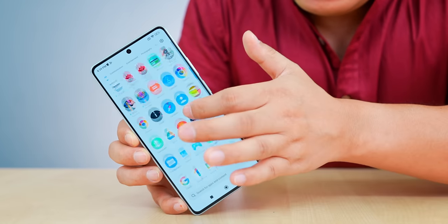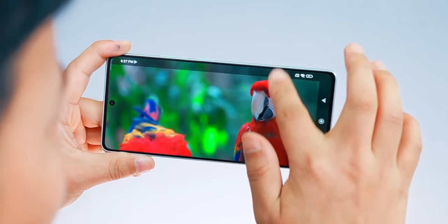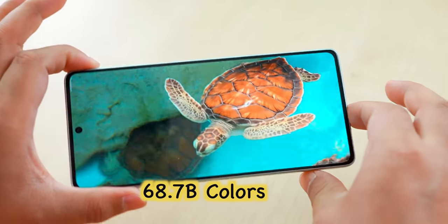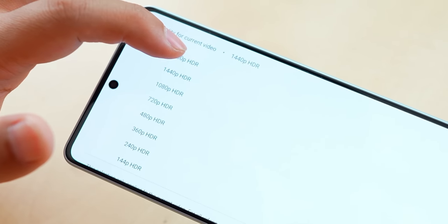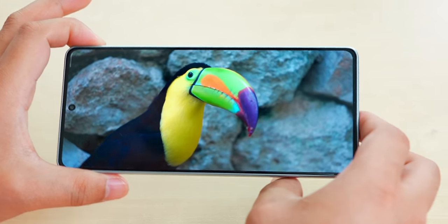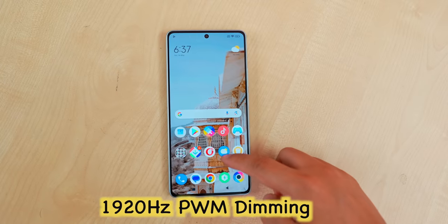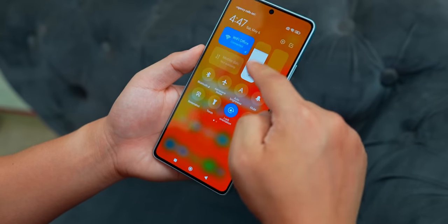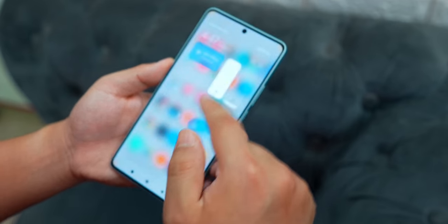This is a 12-bit display — you may have seen 10-bit displays, but at this price point you get a 12-bit AMOLED with 68.7 billion colors. It supports HDR, Dolby Vision, HDR10+ and you can watch video at 2160p. It has a 93.5% screen-to-body ratio, 240Hz touch sampling rate, PWM dimming, and 1000 nits peak brightness.